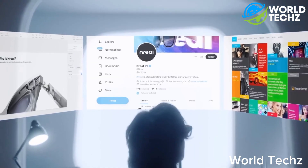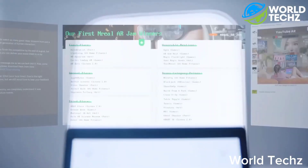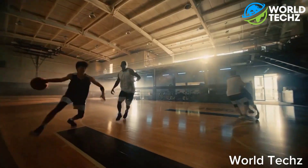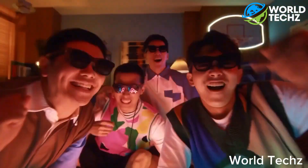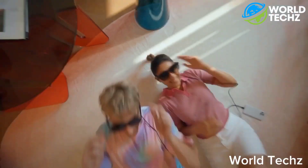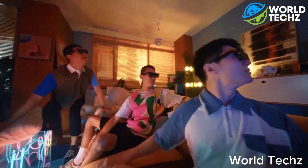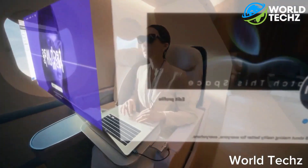And with its compatibility with most smartphones, you'll have access to a world of AR content at your fingertips. The Real Air AR Glasses are more than just a device — they're a gateway to a new world of possibilities. Whether you're a tech enthusiast, a gamer, or just looking for a new way to experience the world around you, Real Air AR Glasses are the perfect fit at only $379. And they won't make you look like a cyber creep.